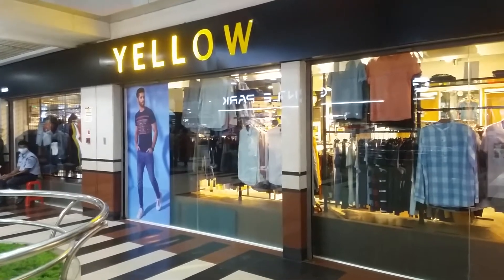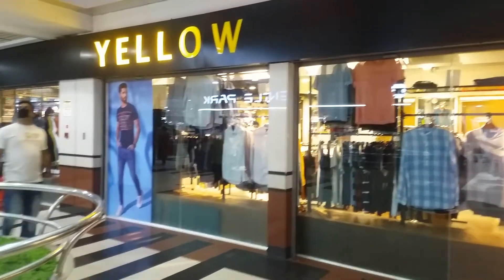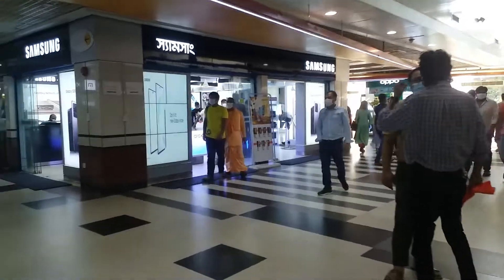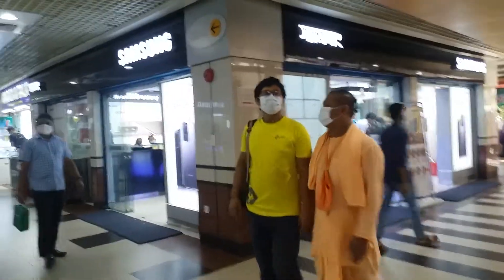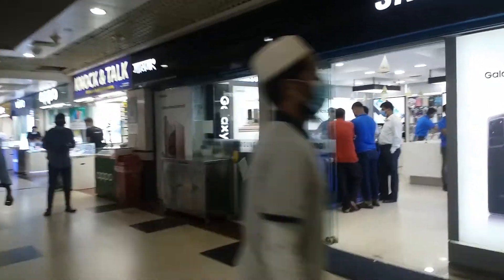The shop is here with all the products. Here is the Samsung shop. The C block.